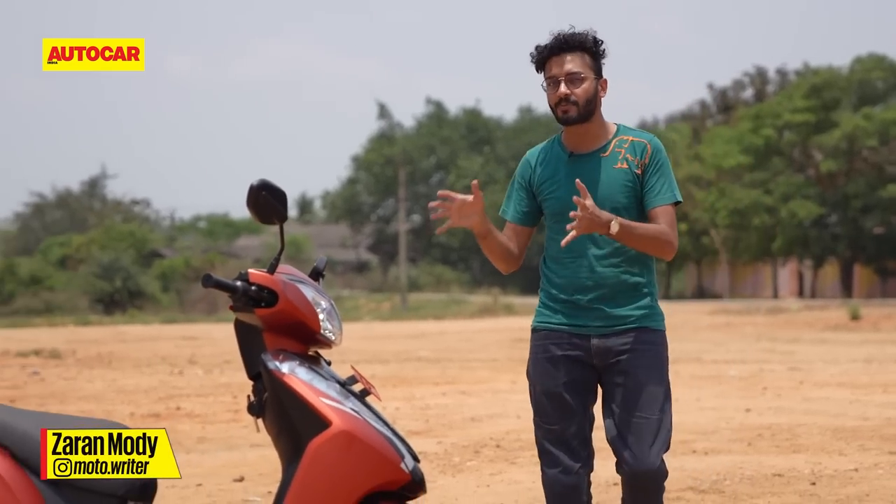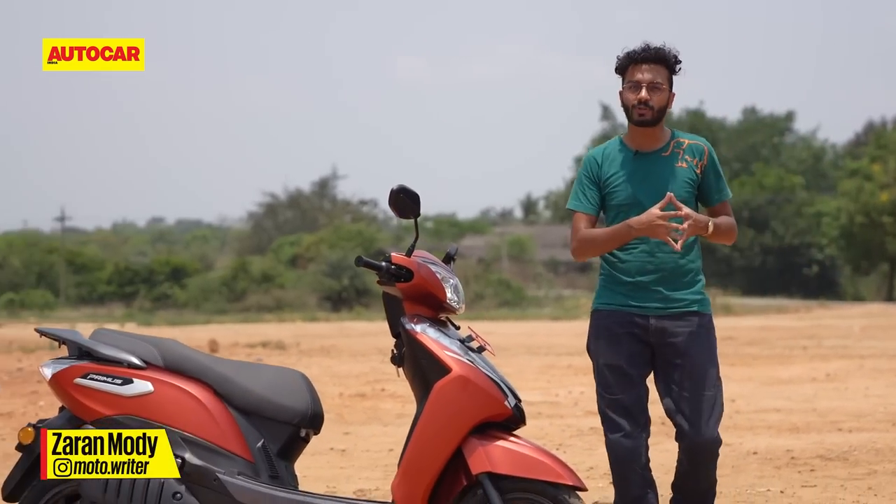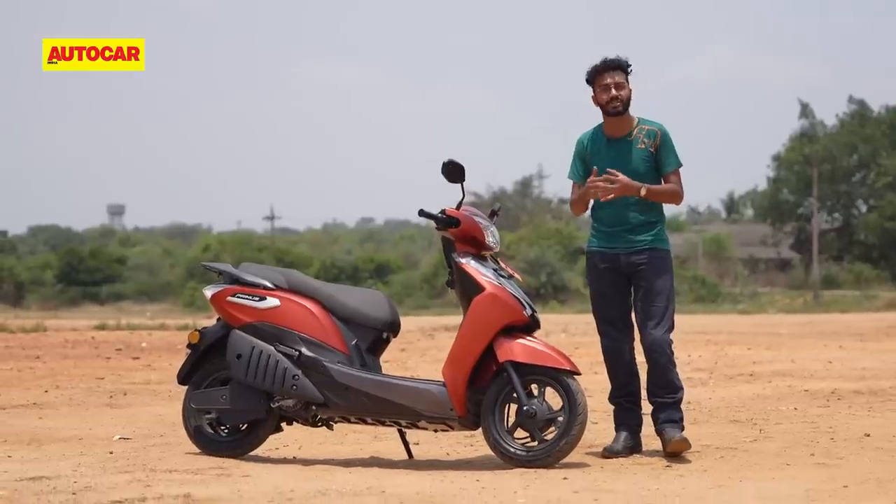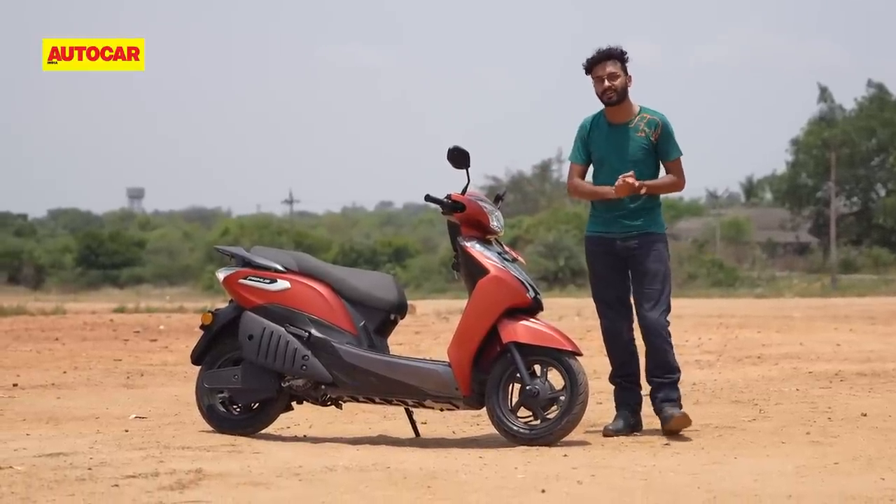What we've got here today is the Ampere Primus. Ampere is the e-scooter brand owned by Greaves Mobility, and the Primus is its first truly indigenous, made in India, made for India offering. Let's check it out.